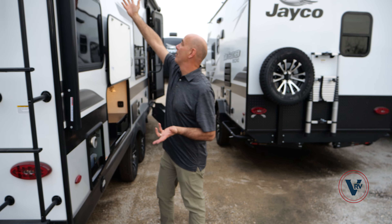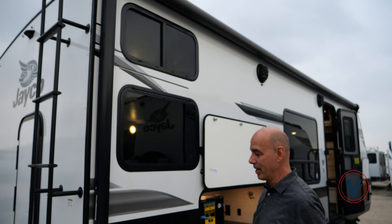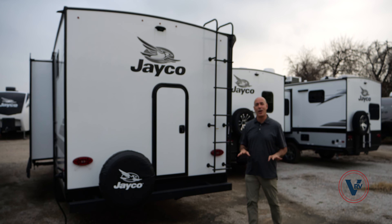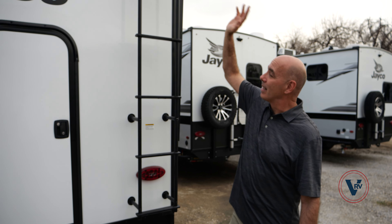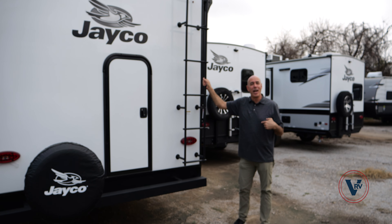We've got windows for each one of our bunks — this one is an emergency exit but opens with a screen. Coming around to the back of the coach, a ladder gets you up on top to the roof. I don't talk about the Jayco warranty enough, so let me pause and talk about that. Every Jayco has a two-plus-three warranty — that's an industry-leading warranty. Just about everybody else gives you a one-year warranty on all the gadgetry. Jayco's is two years. The roofing membrane has at least a 20-year warranty, so unless you back it under a sharp limb, you're covered on the roof for 20-plus years.